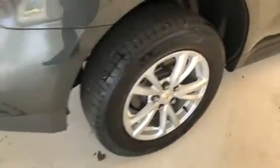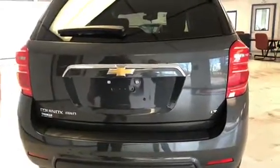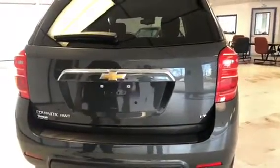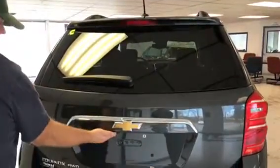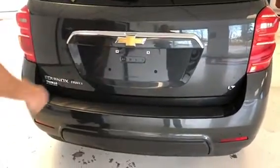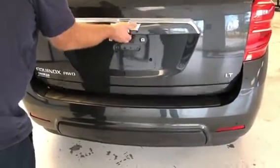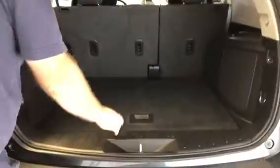The tires and wheels are matching all the way around. On the back you can see it is the LT model, all-wheel drive, with rear defroster and rear wiper. It does have the backup camera mounted underneath the bezel, and it has the power release hatch.